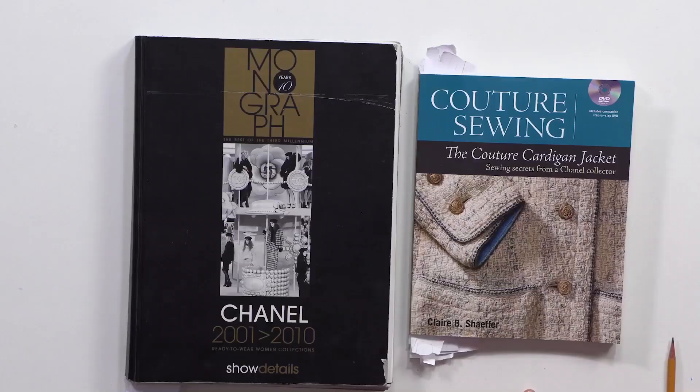Today I'd like to talk to you about Chanel jackets. There are a lot of myths about them. Our subscribers often ask me about sewing such jackets. I'm going to tell you about vintage Chanel jackets made in the 60s and 70s. You will learn how they were sewn and how they look like today.